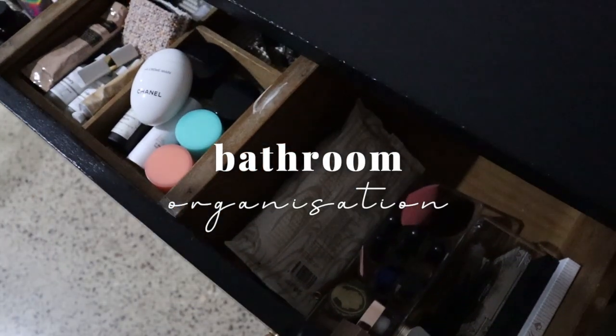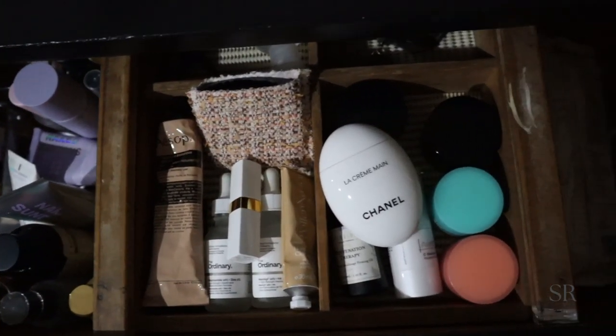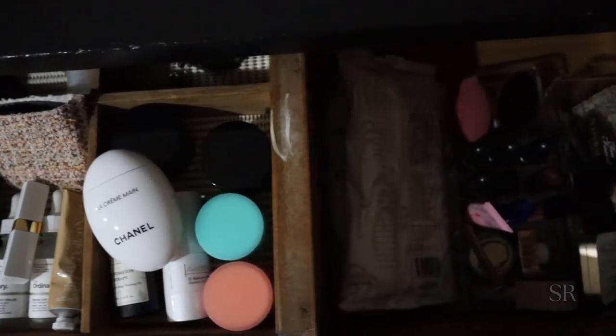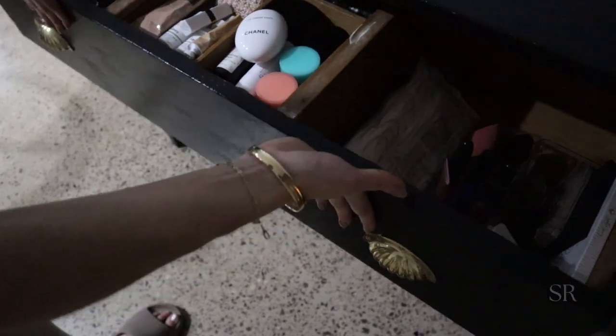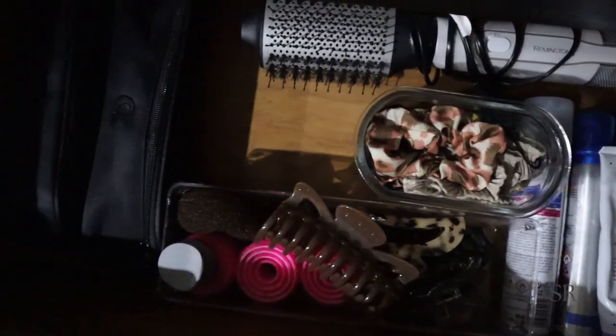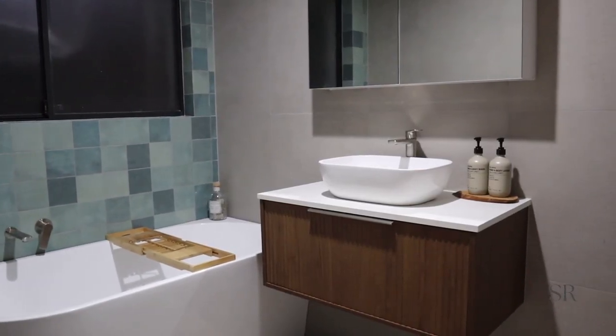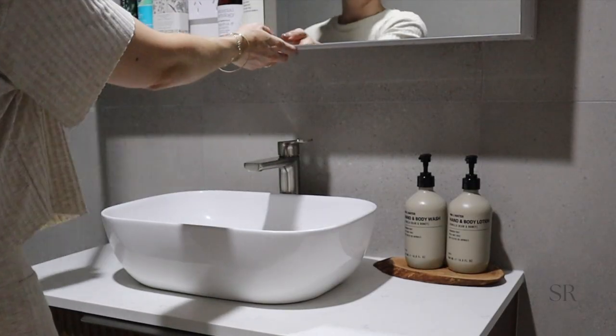Hey guys and welcome to a relaxed evening beauty organization video. This is something I needed to do so I thought why not film it so you can see exactly how I like to keep all of my hair stuff, my skincare, and all my makeup organized. I recently set up a home office which meant my dresser needed to go out into the living area, so I just had stuff everywhere.